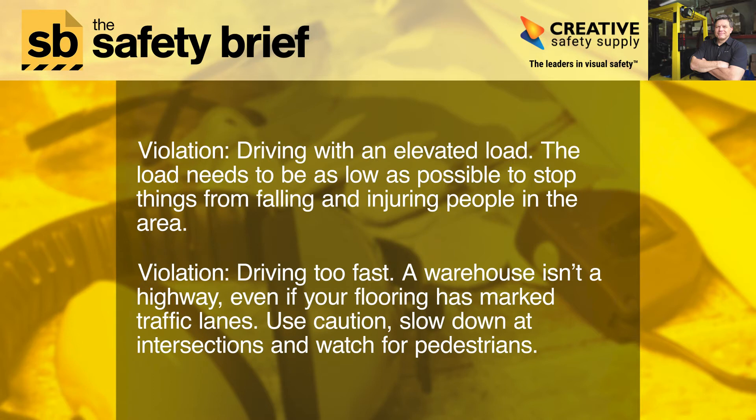Violation: Driving with an elevated load. The load needs to be as low as possible to stop things from falling and injuring people in the area.